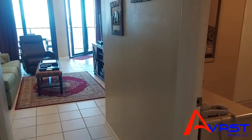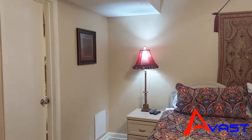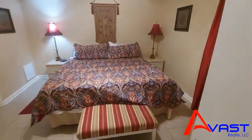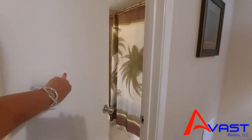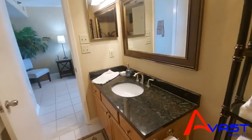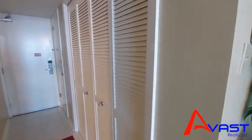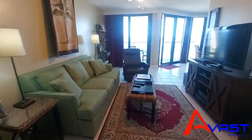Unit 3062 — one bedroom, one bath. This is the bedroom. The bathroom is adjacent and it also opens to the hallway. This is the entryway, with a washer and dryer behind those doors. That is a pull-out sleeper sofa, so this unit sleeps four, which is perfect for a family.